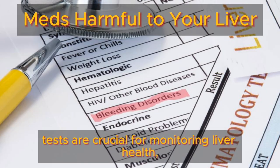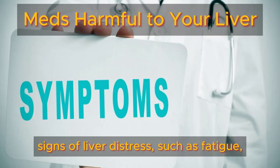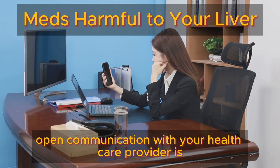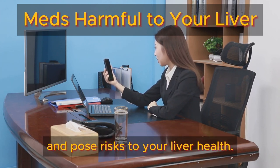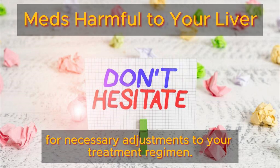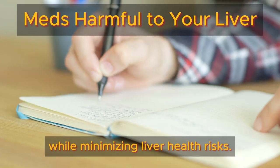Liver function tests are crucial for monitoring liver health, allowing for early detection of adverse effects and prompt medical intervention if needed. It's vital to be aware of potential signs of liver distress, such as fatigue, loss of appetite, or abdominal discomfort. Maintaining open communication with your healthcare provider is essential, especially when taking antidepressants, as they can interact with other medications and pose risks to your liver health. Don't hesitate to report any side effects or unusual responses to your doctor immediately. Providing a comprehensive list of all medications to your healthcare provider ensures the safest and most effective treatment while minimizing liver health risks.